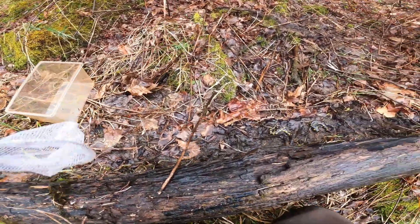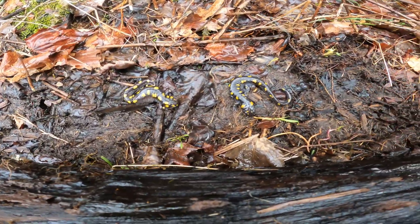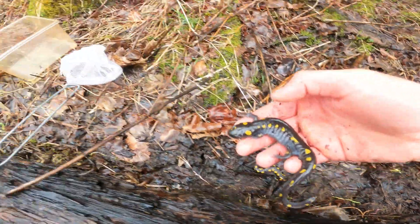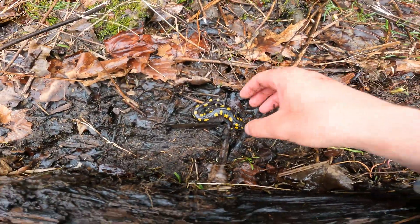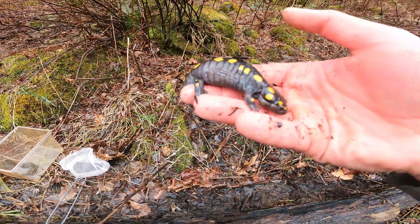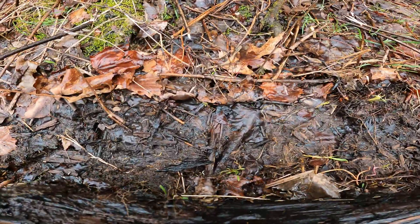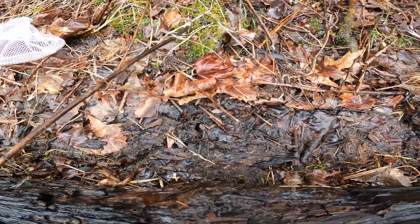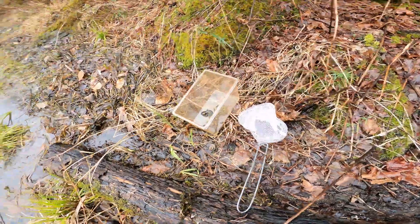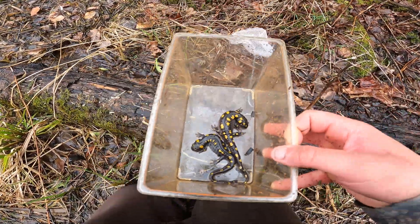So we just flipped over this log — look at this! Two gorgeous looking salamanders. Gorgeous spotted salamanders! Let's go ahead and put them in the bucket. Look at these guys — oh my lord, beautiful looking spotted salamander. All right, gorgeous. They're kind of just hanging out right there underneath this little log right along this body of water. Look at these guys, so gorgeous, so pretty.